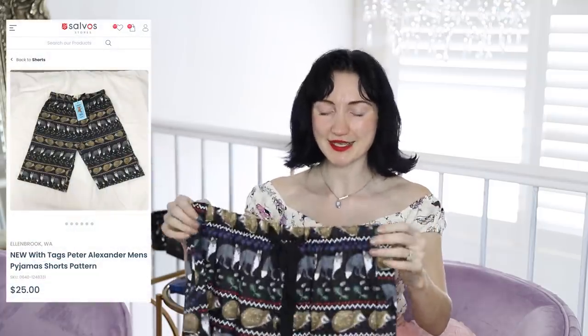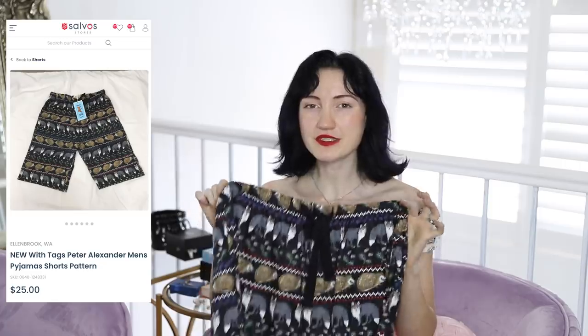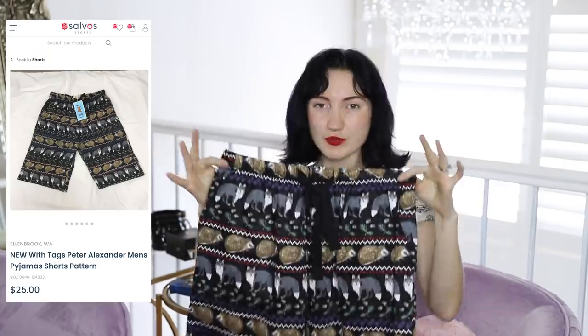That's everything off The Iconic's gift giving guide that I was able to find secondhand. Now I've got some things I'm adding in that I think are really good gift ideas — pretty easy to find new or secondhand — and I'm going to start off with pajamas. We have a brand here called Peter Alexander, which is a really nice pajama brand that always releases really fun prints with good quality sleepwear. I got these adorable shorts for my husband. They came brand new with tags. I knew I had to get them for Daniel because Daniel is obsessed with hedgehogs, and these shorts have hedgehogs and wolves on them.